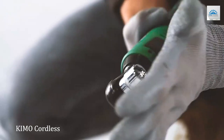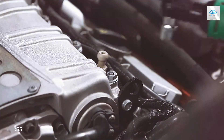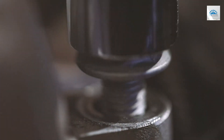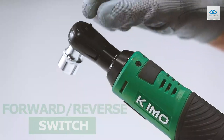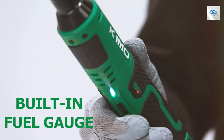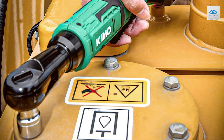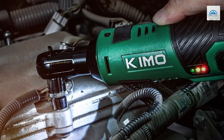Number 1: Unlock the power of efficiency with the KIMO Cordless Electric Ratchet Wrench Set. Designed to revolutionize your workflow, this 12V cordless ratchet boasts a remarkable 40 ft-lb of torque and 400 RPM, ensuring seamless performance on various tasks. Its variable speed trigger offers precise control, enhancing accuracy and reducing downtime. Crafted for durability, this set features high-quality materials and construction, guaranteeing longevity even in demanding work environments.